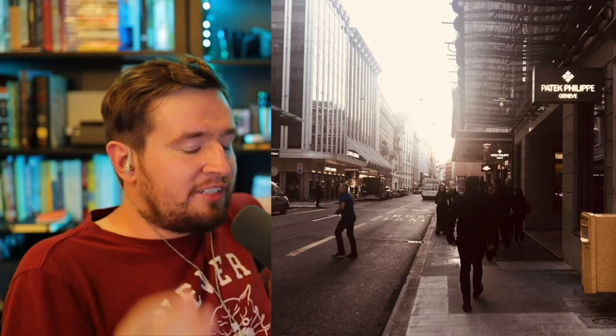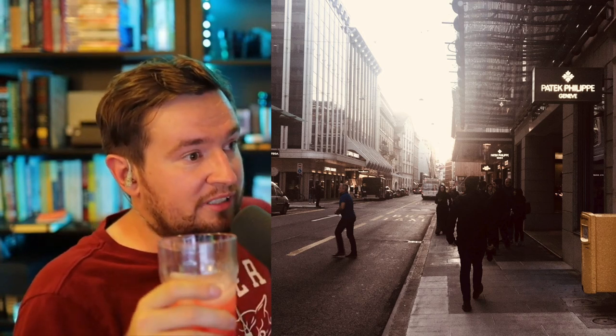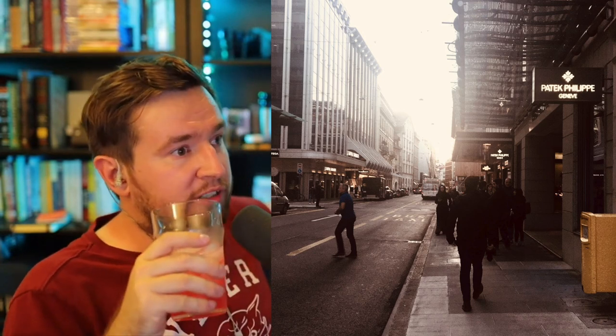I really like the strap too. I've actually seen this watch on display back when I was in Geneva a couple of years ago — it was for display only, of course. Gorgeous.